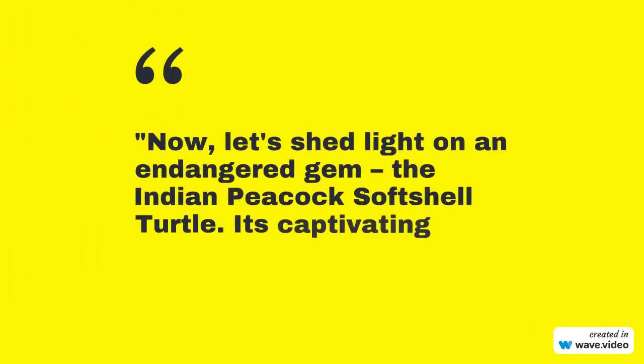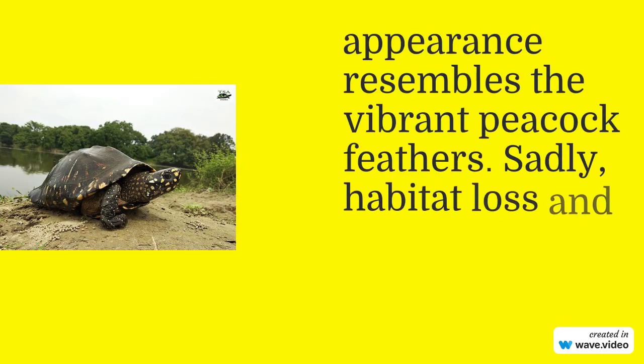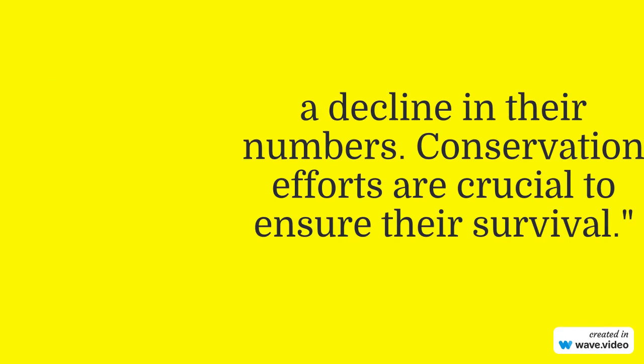Now let's shed light on an endangered gem — the Indian Peacock Softshell Turtle. Its captivating appearance resembles the vibrant peacock feathers. Sadly, habitat loss and illegal trade have led to a decline in their numbers. Conservation efforts are crucial to ensure their survival.